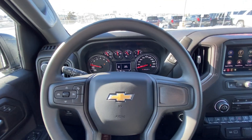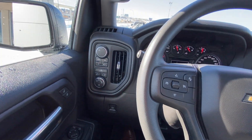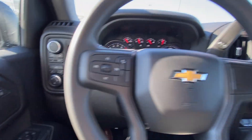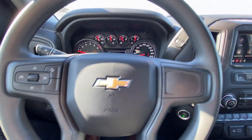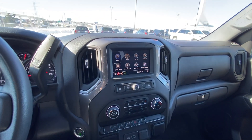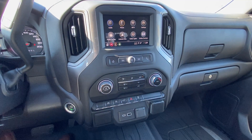Jumping into the interior of the Custom Silverado, you have power windows, locks, and mirrors, driving modes, automatic headlights, push-button ignition, cruise control, forward collision warning, and a column shifter. There is also a push-button start and a large six-inch touchscreen with Apple CarPlay and Android Auto.